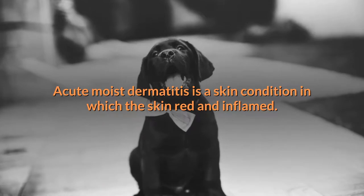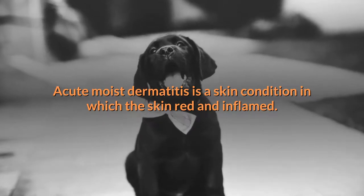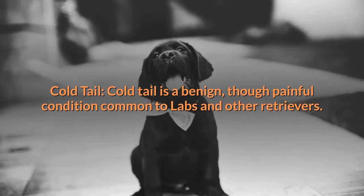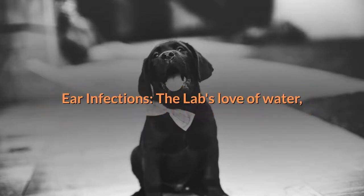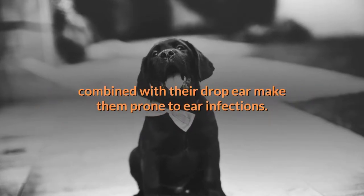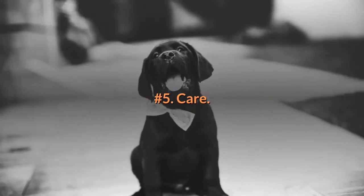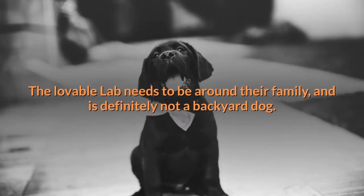Acute moist dermatitis is a skin condition in which the skin becomes red and inflamed. Cold tail is a benign though painful condition common to Labs and other retrievers. The Lab's love of water combined with their drop ears makes them prone to ear infections.